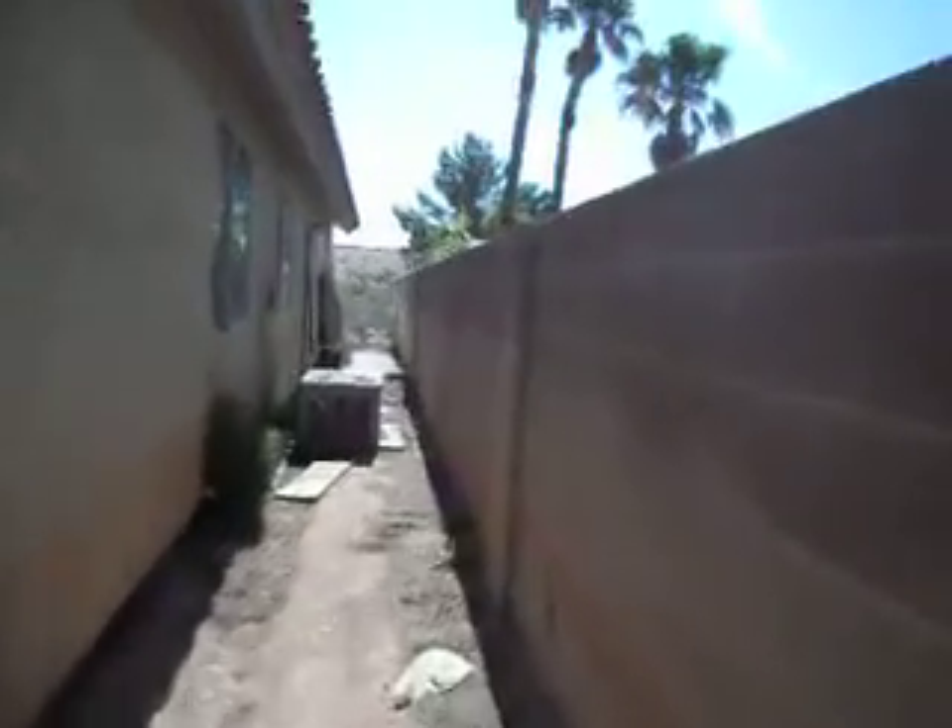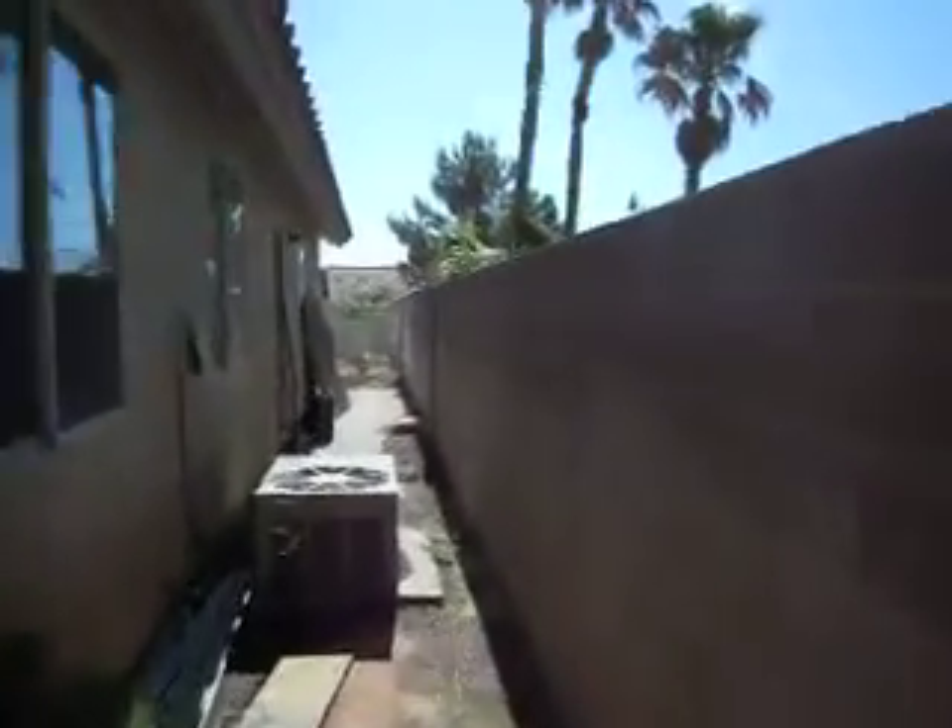Fence is gone. Got some kind of faucet that needs fixed. And there's another fence off and the condenser is gone from the air conditioner.